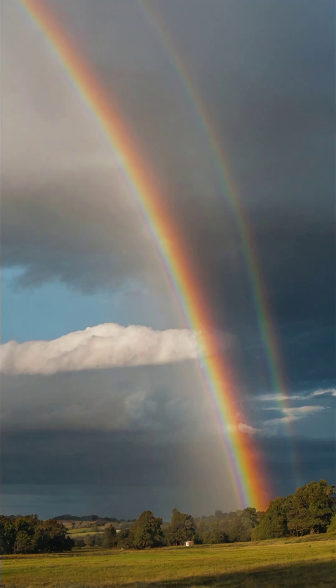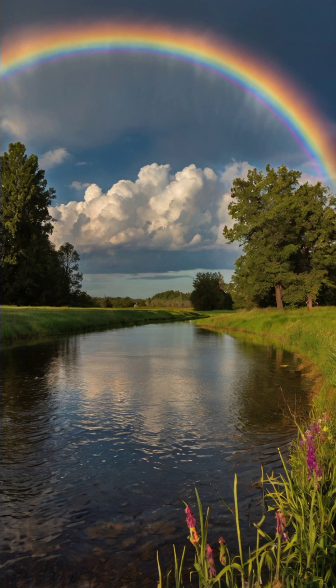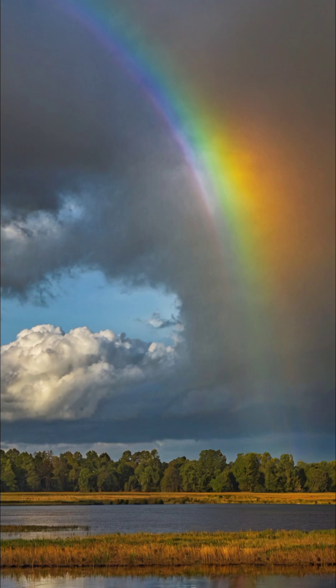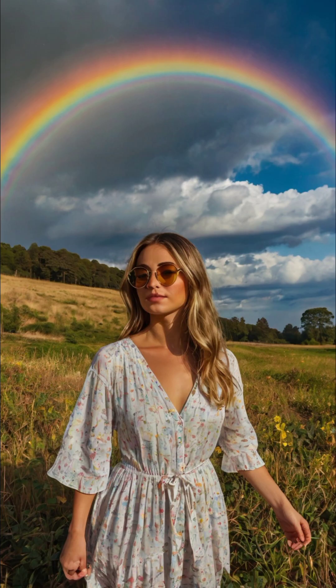Did you know that what we perceive as a rainbow is only half of a stunning, full-circle phenomenon? When rain meets sunlight at just the right angle, magic happens, creating a spectrum of colors that dazzles our eyes. However, from our usual vantage point on the ground, we are only privy to the upper half of this colorful spectacle, as the horizon obscures the lower half.